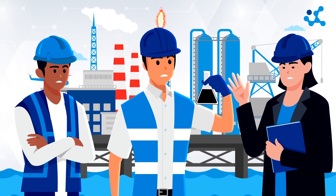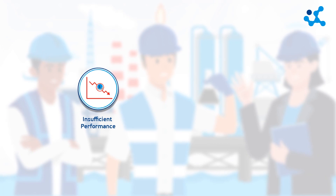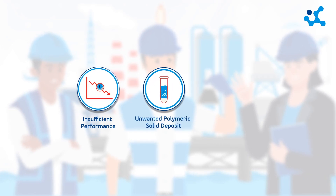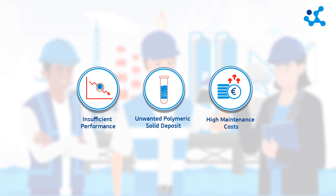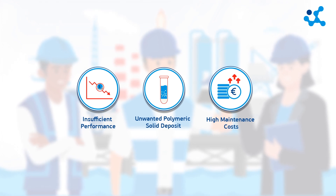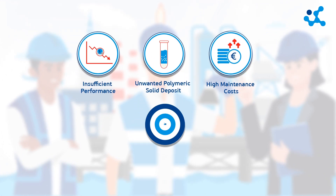Conventional scavengers suffer from several disadvantages: insufficient performance, unwanted polymeric solid deposits — therefore high cleaning and maintenance costs — and often high scavenger volumes are required, as most common products are sold diluted.